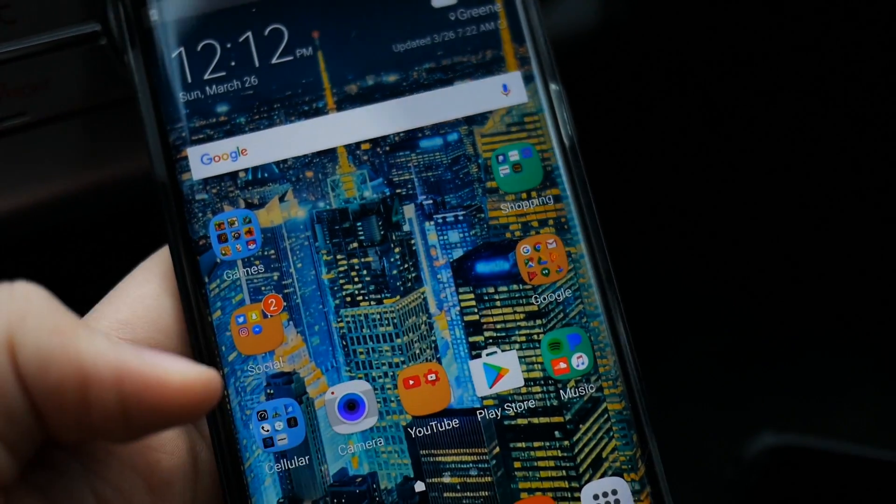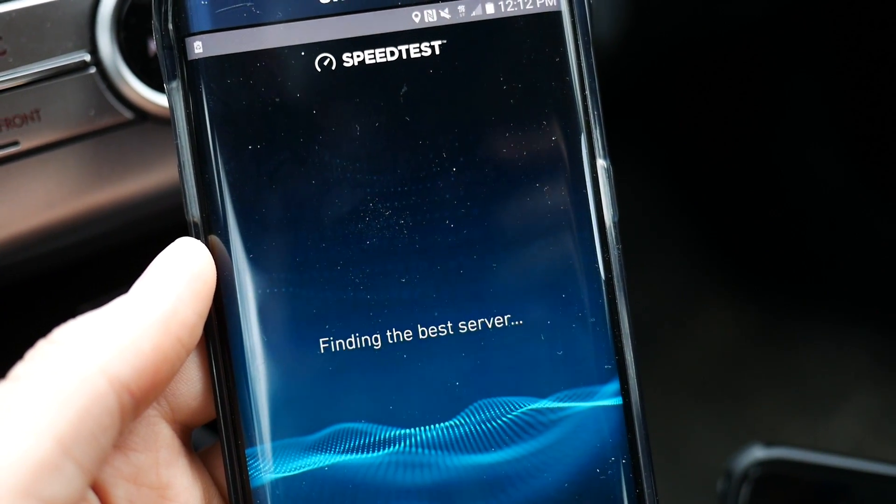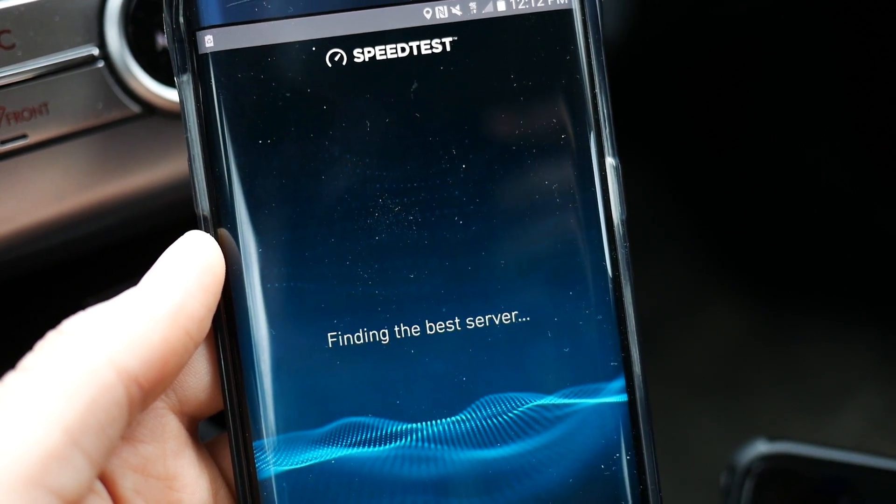Here I tried T-Mobile and I'm going to show you that I cannot get it to work — I'm getting like one bar of LTE but it just won't work.